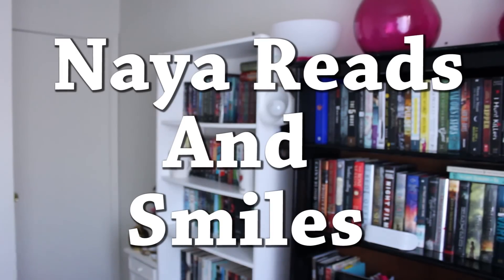Hey everybody, it's Nia! Welcome back to Nia Reads a Smile. I got a little surprise in the mail today from Book Outlet that I wanted to share with you. I kind of already opened it because I can't help it — whenever there's a package that says Book Outlet or Barnes and Noble or Amazon, I can't help but just take a little peek. Book Outlet, those amazing folks sent me some really awesome Christmas present fun stuff.